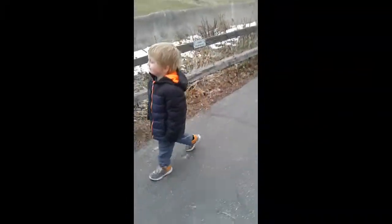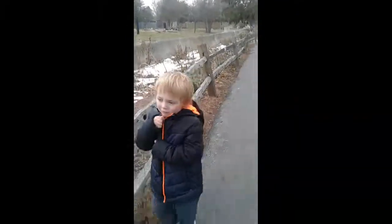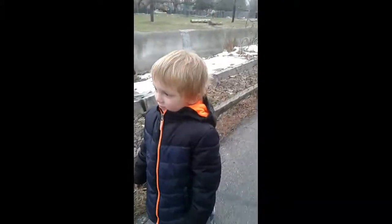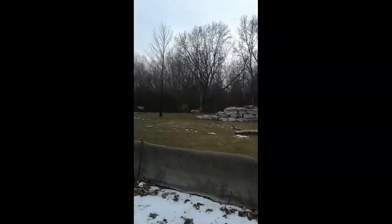What animal do you want to find today, Max? Maybe a giraffe? No. Tiger? No. Lion? No. Bear? No. Reptile? No. Deer? No. How about a camel? No.